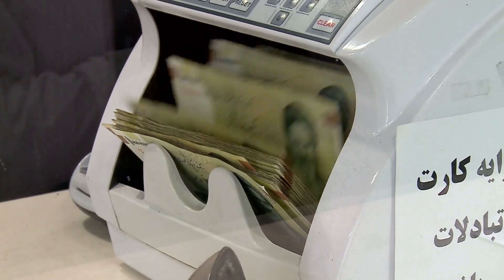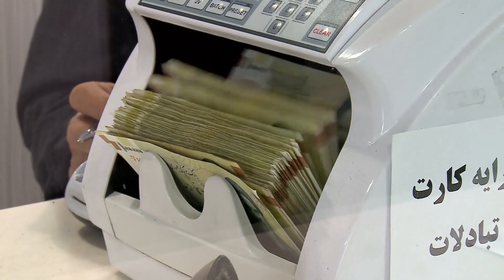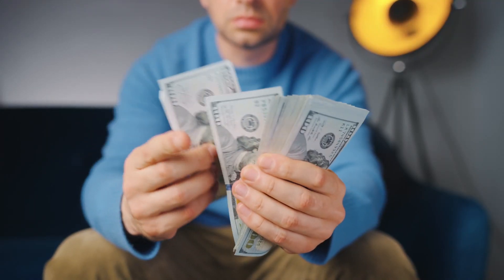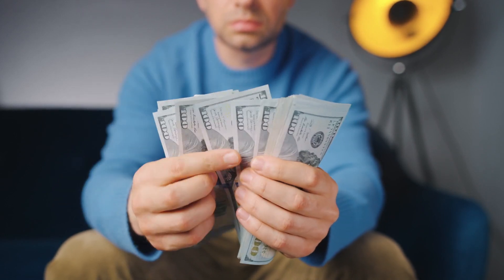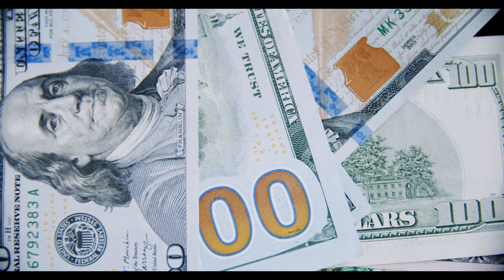Hello, everyone. Welcome to today's video where we delve into a crucial aspect of your financial future, social security credits. In 2024, the value of one social security credit is set at $1,860. Let's explore what this means for you and why it matters.